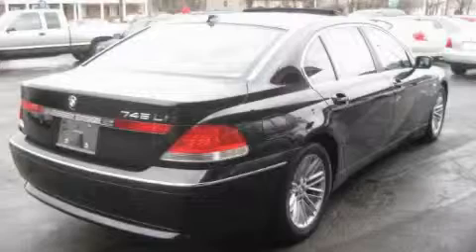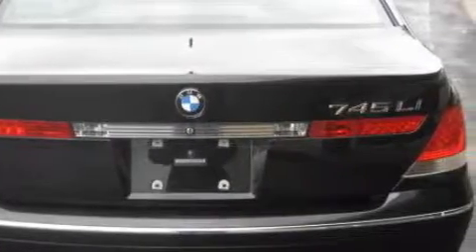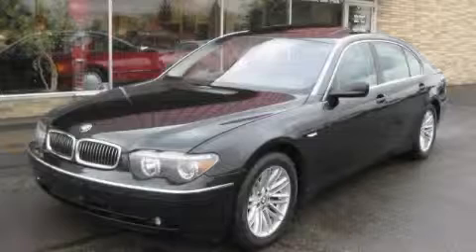The refined eight-cylinder engine connected to a smooth shifting automatic transmission makes for an unparalleled driving experience. Call now to find out how you can own this breathtaking vehicle.